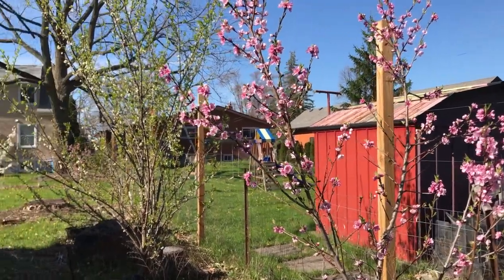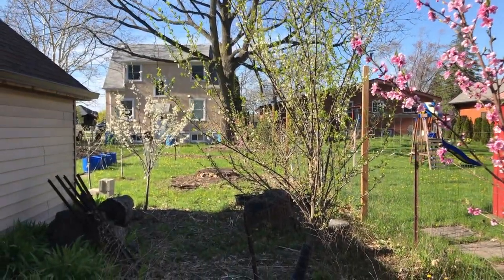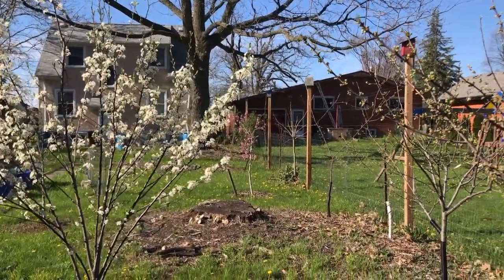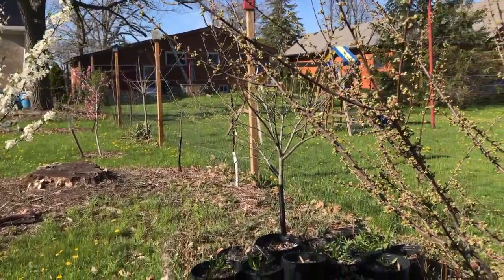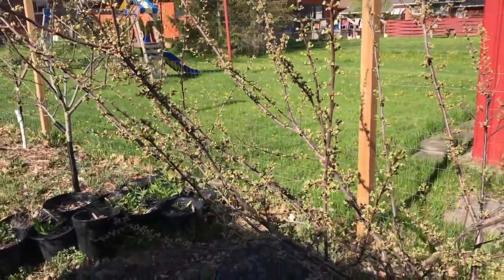This is beside my shed. There's a silver gem nectarine, a black ice plum, a toka plum — there's the toka. There's a chum, this is a cherry plum mix. I've got Italian plums, a couple other chum varieties.